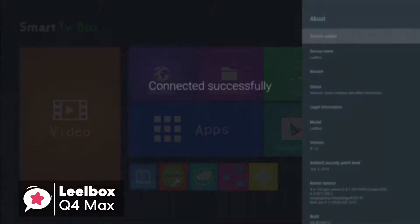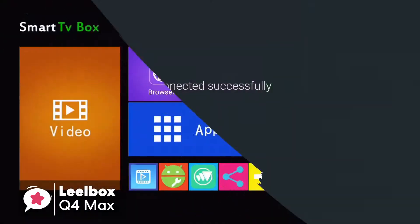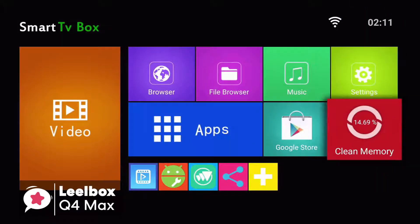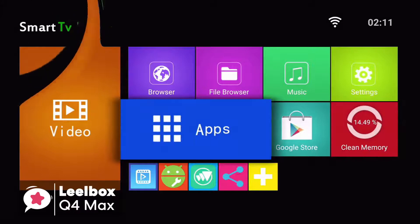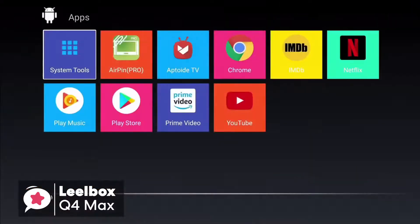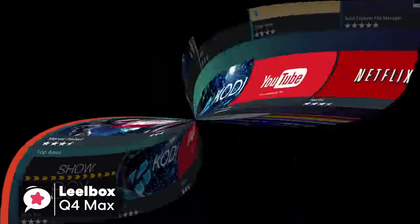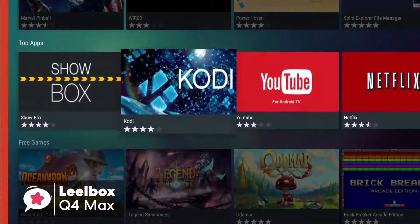As for performance, the Leobox Q4 Max uses a professional RK3328 quad-core Cortex A53 processor and comes with the latest Android 8.1 OS, which makes sure the Android TV box is running faster and more efficiently to watch movies and play games without buffering in the apps you prefer, like Netflix, IPTV, Showbox and so on. So you have no need to wait for the stream to catch up.